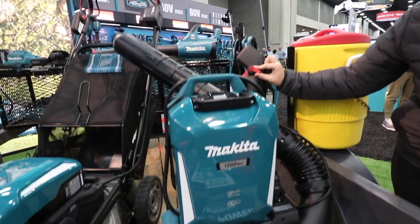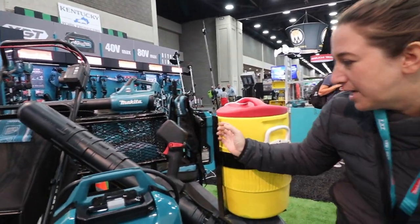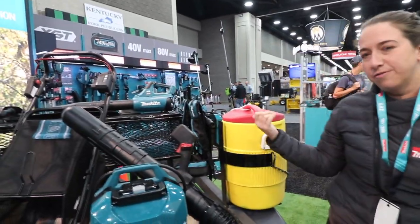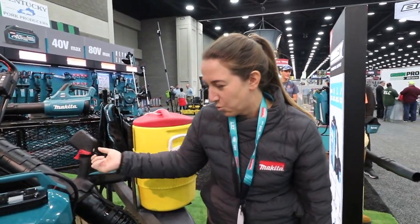Really good at feathering the trigger. And something that they especially liked is we actually have a cruise control lever set on this. So a lot of gas crews are used to pushing constantly, which makes your finger tired, so having this feature is going to be a really nice benefit.